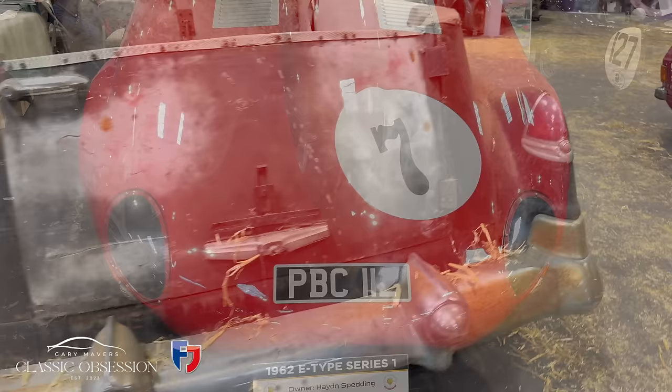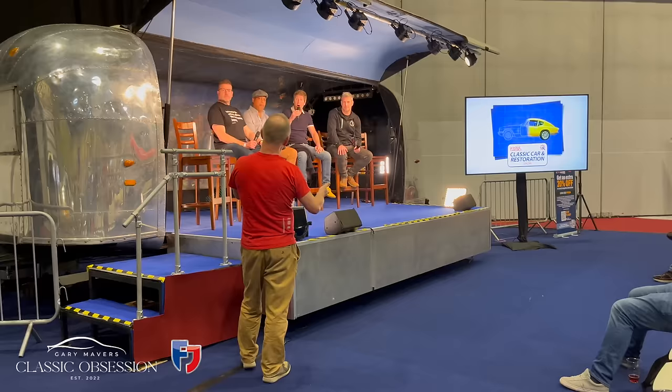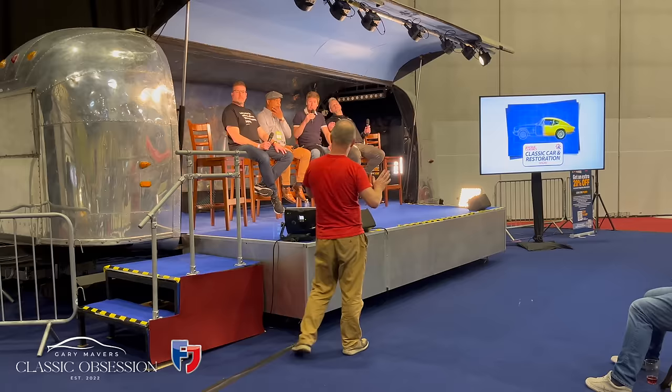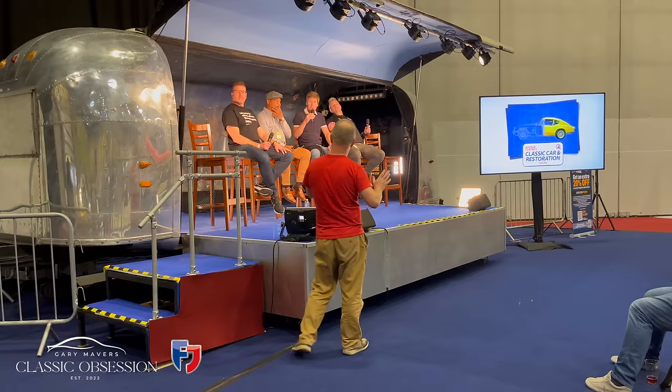Back over in the Footman James barn find section — look what won the barn find car of the show! Surprise, surprise — the Cadillac flower car. I even found out a little bit about its history. It was used as a funeral cortege flower car: flowers are loaded into that car to follow the hearse, particularly at funerals for people who are quite well connected. I didn't realise that was a tradition.